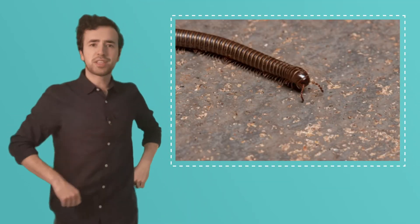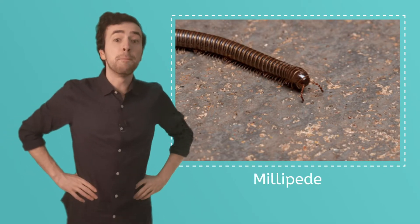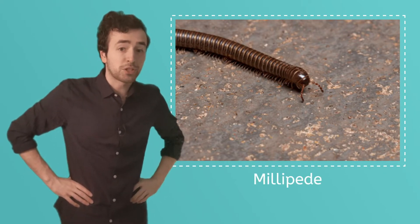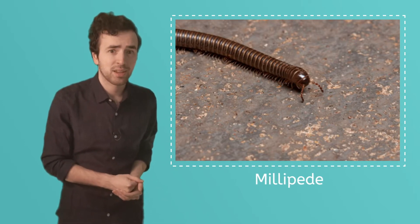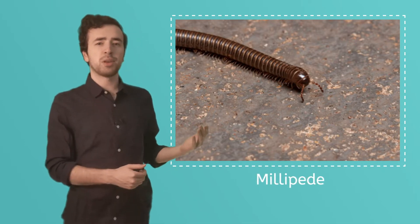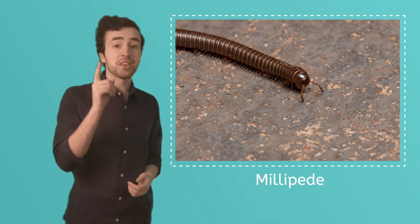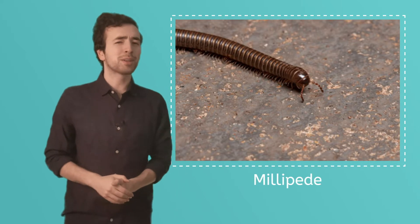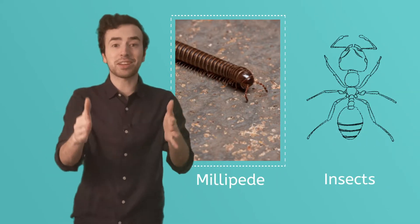Look at this interesting creature. This is a millipede. Creatures like centipedes and millipedes can have hundreds of legs. So would you say that a millipede is an insect? If you just said no, you're correct. Because insects have how many legs? Yes, six.